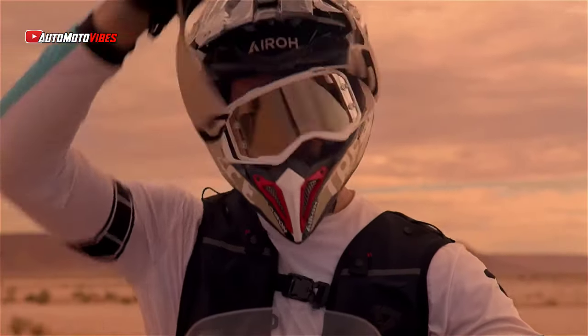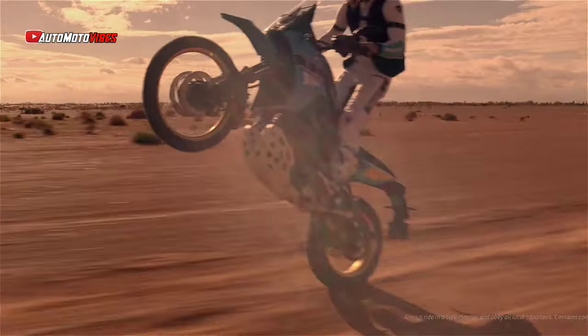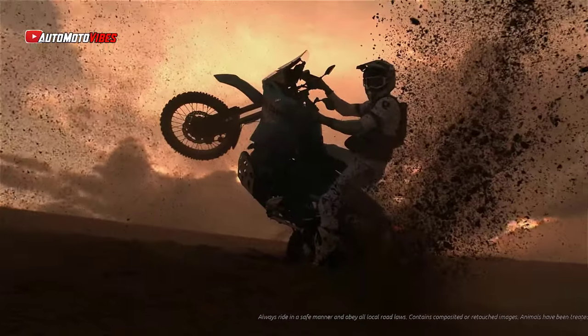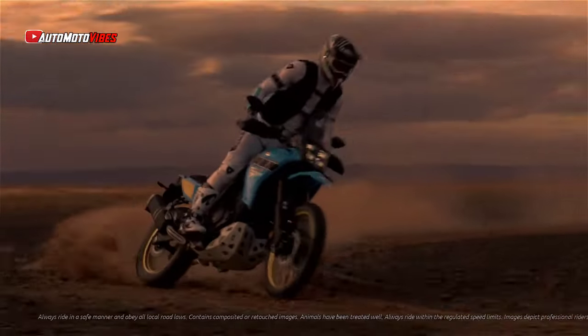The 2025 Yamaha Ténéré 700 lineup has been refreshed with the release of new variants that build upon the legacy of the Ténéré brand. Originally inspired by Yamaha's successes in the iconic Paris-Dakar rally, this year's updates aim to make the Ténéré 700 more accessible to a broader range of riders.